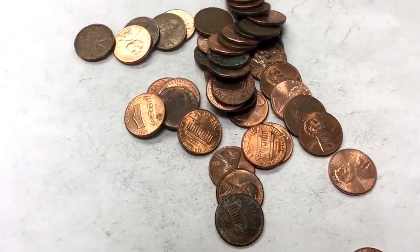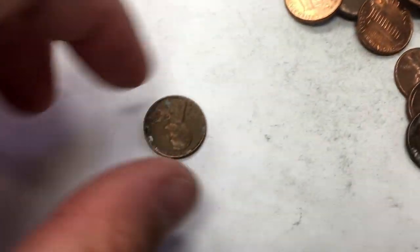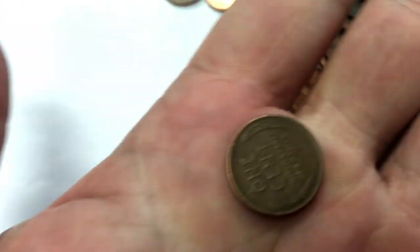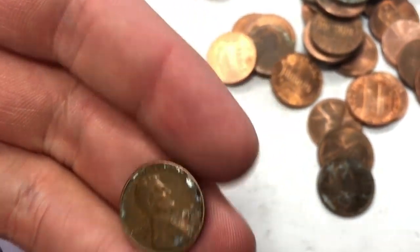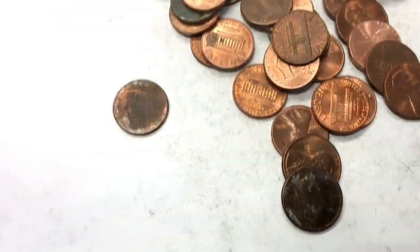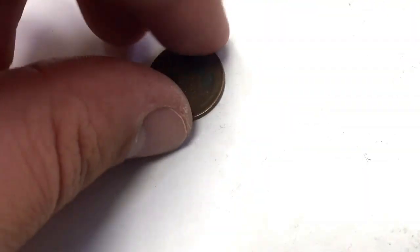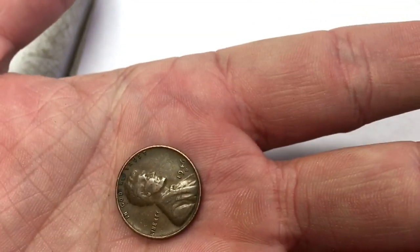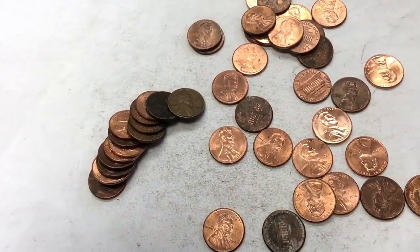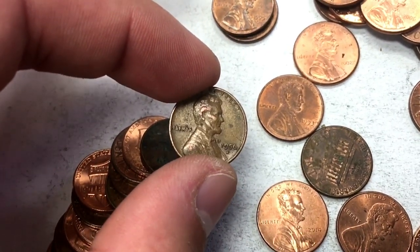Down to our last five or six rolls in this box and I found another one after like a 25-roll drought. The year is 1952. We got back-to-back winners — 1946 D, that's definitely a wheat penny. Second to last roll in the first box and we've got our ninth wheat penny — 1956.